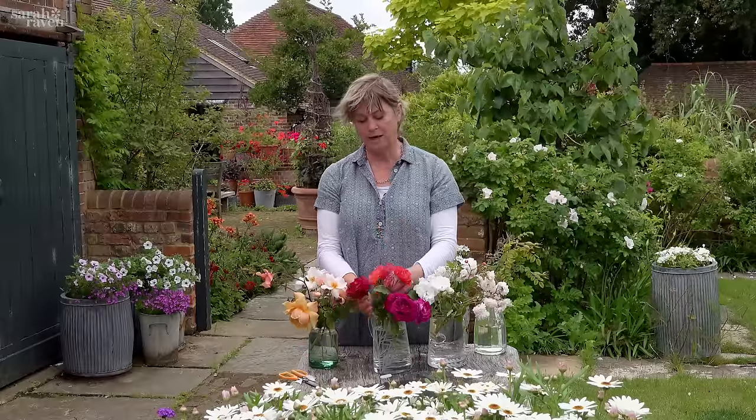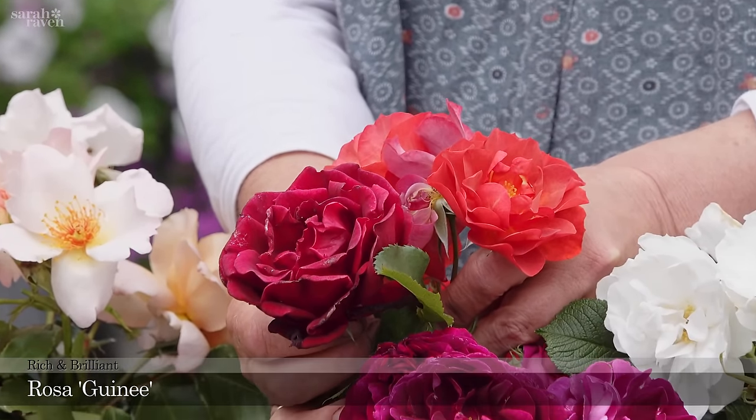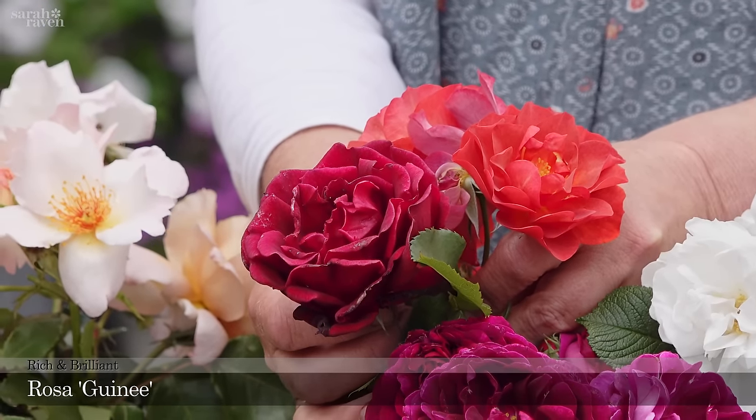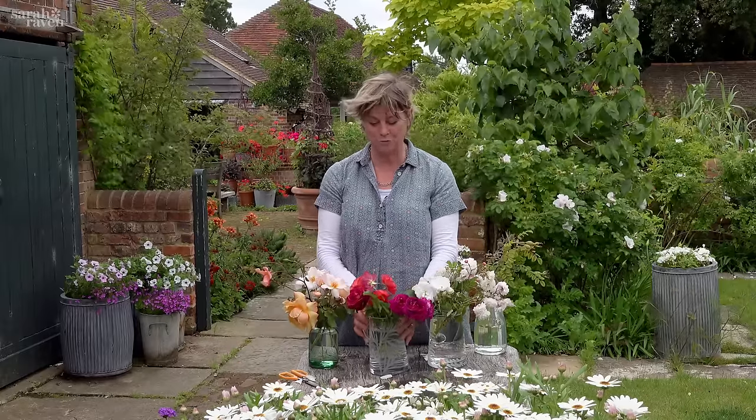For a climber in this rich palette I love Guinea — this one here — wonderful scent, wonderful rich texture, lovely climbing up the brick wall here. I adore it.